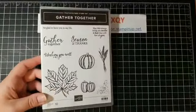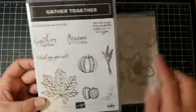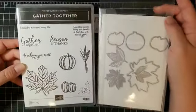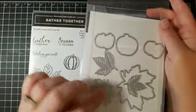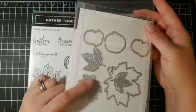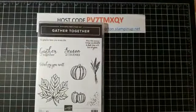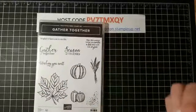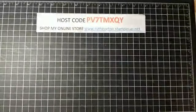First up is the Gather Together bundle, which has some incredible dies with it. I love these greetings — it's going to be great for fall cards. I love the pumpkins; you can use those for Halloween too, not just Thanksgiving. This leaf is so pretty, and these three dies not only emboss but also cut. I've already used this one and I'm so excited about it.